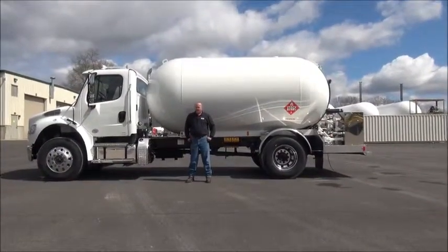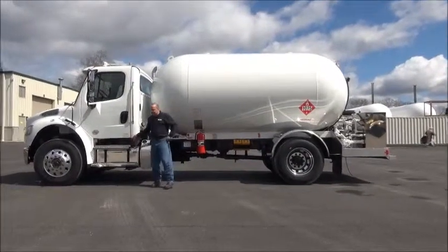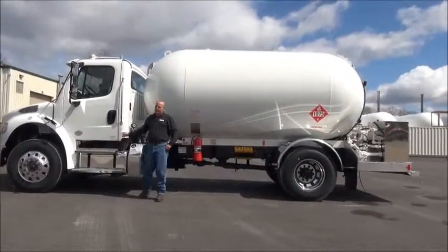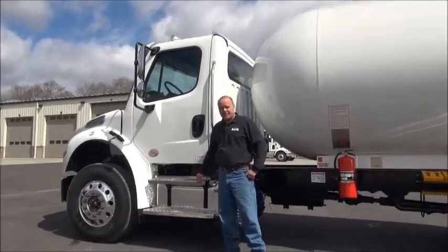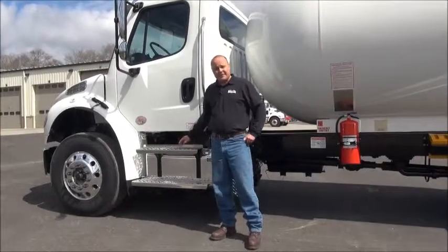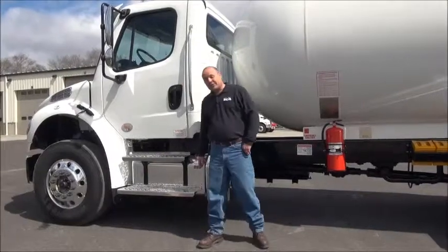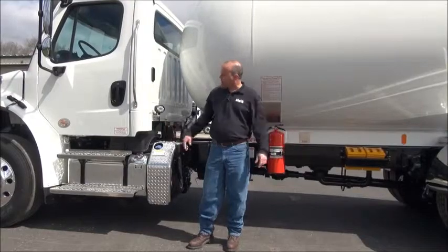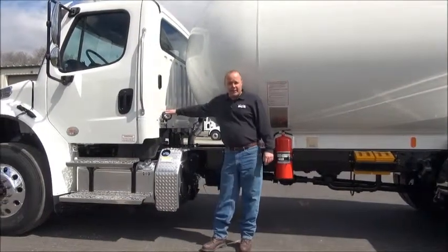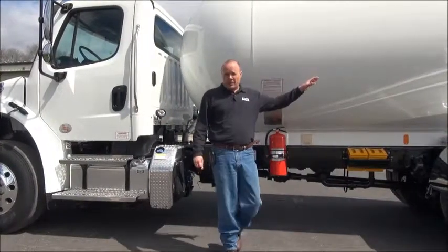Let's move to the side of the truck and take a look at a few more features. Stainless steel steps — within three or four months, steel steps are rusted and brown and disgusting looking. Stainless steps are a really nice option, especially since you're climbing up and down, scuffing these up every single stop, 30 to 40 times a day. We've got the polished aluminum fuel tank, the aluminum cover on the DEF tank, aluminum wheels, stainless grab handle, and the work lights on the back of the truck — two on the lower corners and two on the rear head of the tank.